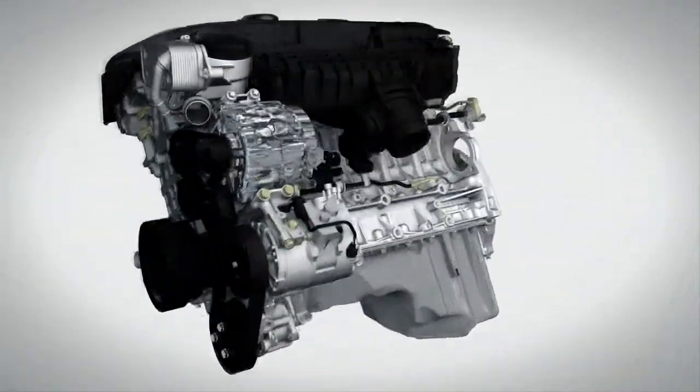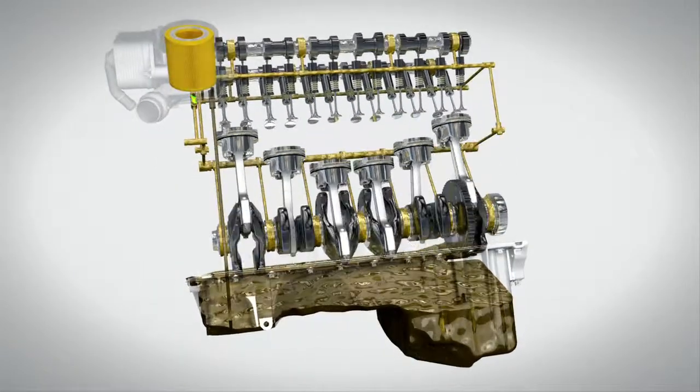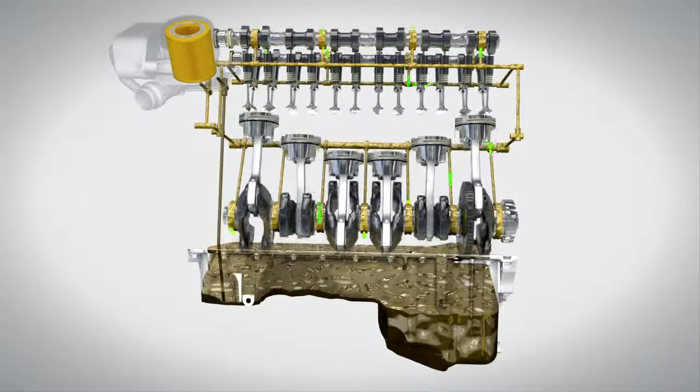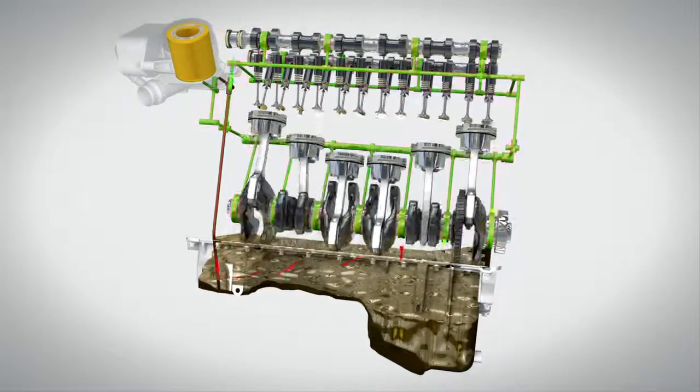Oil filters help to maintain and maximize the cleanliness of the engine oil as it circulates around the engine. They filter out the particles of dirt that are created by the engine's combustion process. It is a vital task, enabling optimum engine performance and contributing towards the longevity of the engine.